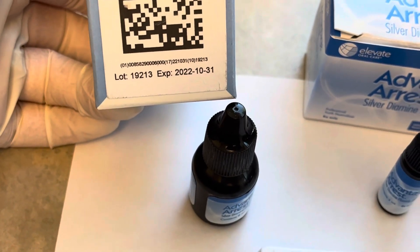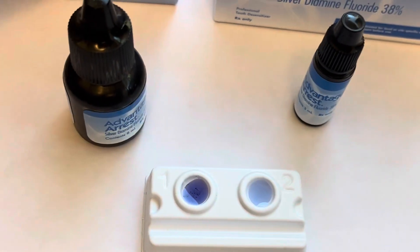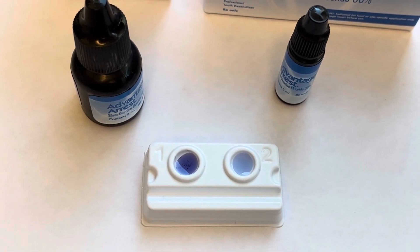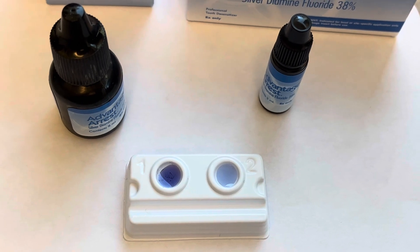Sure enough, when you check the bottle — or the box in this case — it did in fact expire October of 2022. So just keep an eye on the color. It's great that they added the tint because it helps you see where you place it on the teeth, or if you have it on floss you can see it more easily when it's tinted blue versus when it's clear.